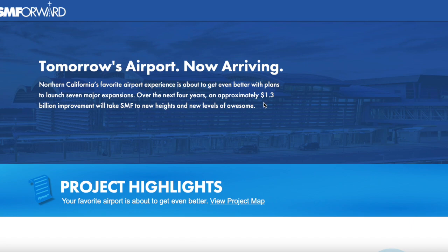So just like the last video, this is the website that shows SM Forward — it's sacramento.aero, or you can just type in SM Forward in Google and it provides the app for you. This is Northern California's airport experience that's about to get even better. We're planning to launch seven major expansions over the next four years, and the cost is $1.3 billion. Super excited to see what the future holds for this project.